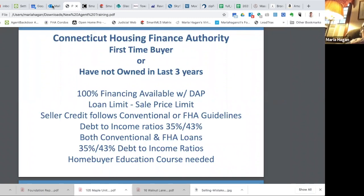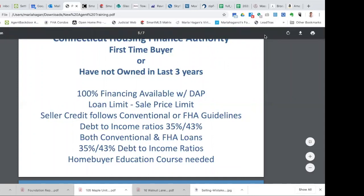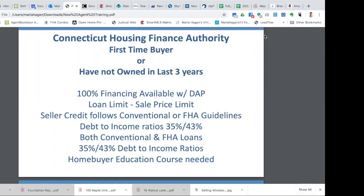What goes into the housing component of the ratio? The housing ratio on the 35% portion is just the house: principal and interest, property taxes, homeowner's insurance, condo fees if it's a condo, and mortgage insurance. Those four or five things added together, divided by the buyer's income, gives you that 35% or less debt-to-income ratio. For the overall 43%, it's all the housing stuff plus what shows up on a credit report: student loans, car loans, credit cards, revolving debt.